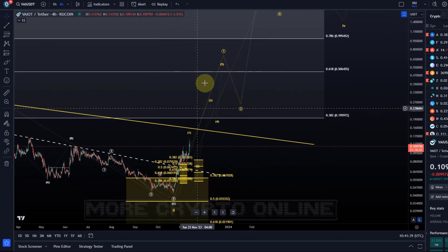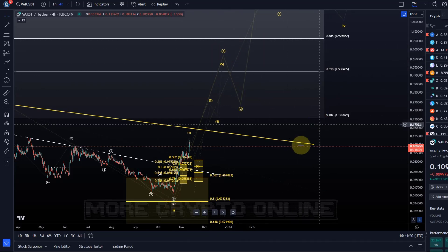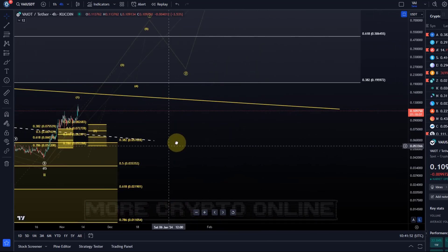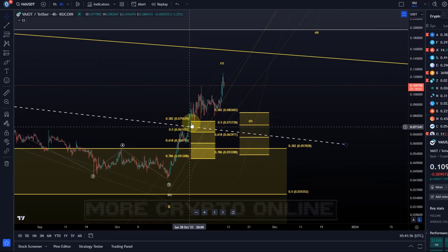This circle wave one is likely going to reach — the way this is going — 50 cents to one dollar here in circle wave one. But now we're talking here about the microstructure and it looks as if we have five waves complete.